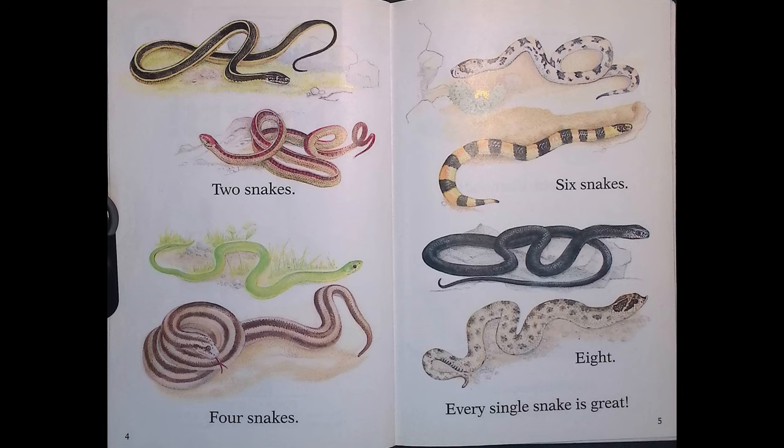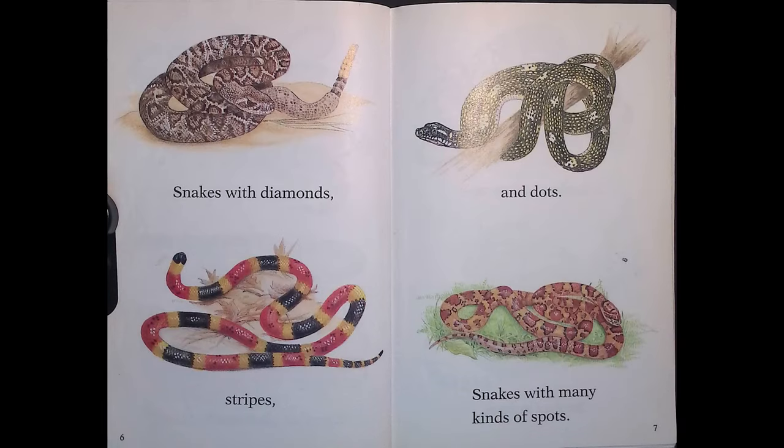2 Snakes, 4 Snakes, 6 Snakes, 8 — every single snake is great! Snakes with diamonds, stripes, and dots. Snakes with many kinds of spots.